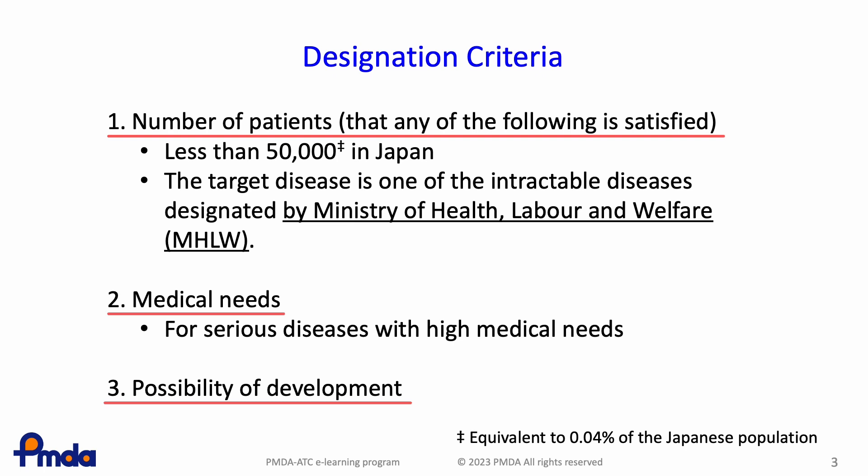Regarding the requirement for the number of patients, any of the following should be satisfied: the number of patients should be less than 50,000, or the target disease should be one of the intractable diseases designated by the Ministry of Health, Labour and Welfare. 50,000 patients means 0.04% of the Japanese population.